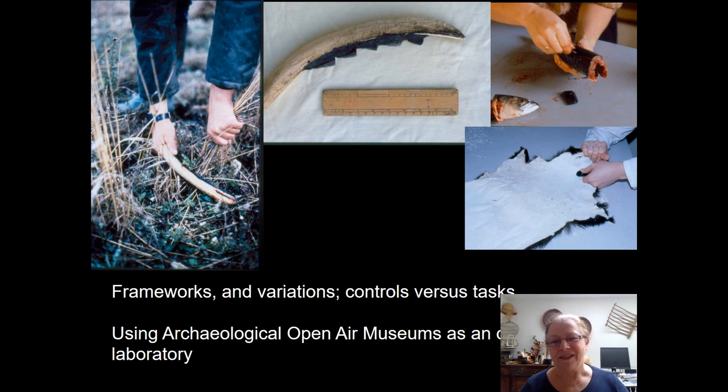It's always interesting to see where one gets the original ideas from and how people start off in a particular direction in their research. I actually undertook my first experiments using an archaeological open-air museum as a lab to help myself when I was doing my PhD. That was in Sheffield, and the museum I worked with was Butser Ancient Farm, where I interacted with Peter Reynolds who gave me some great ideas. One of the reasons for this was he grew crops in a prehistorically relevant way.